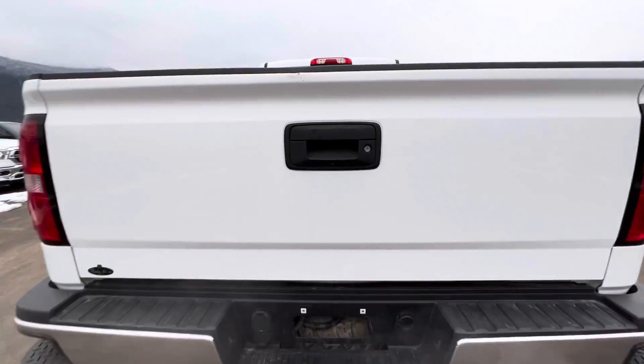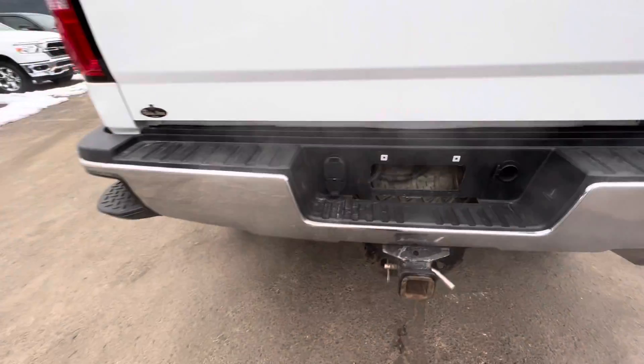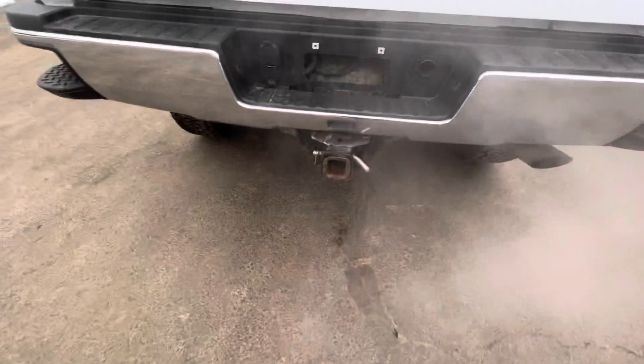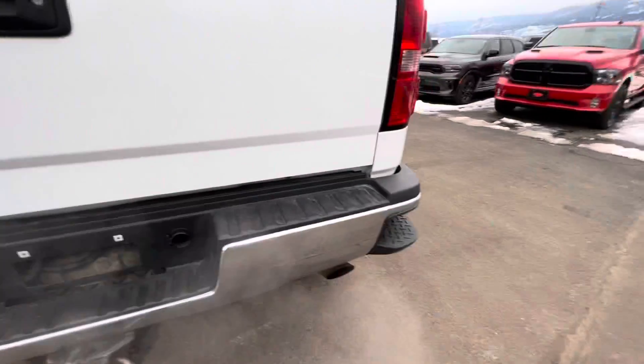It does have a backup camera right here, 7 and 4 pin hitch wiring. You can also see the spare tire right here, a hitch there as well, and side steps on both sides.